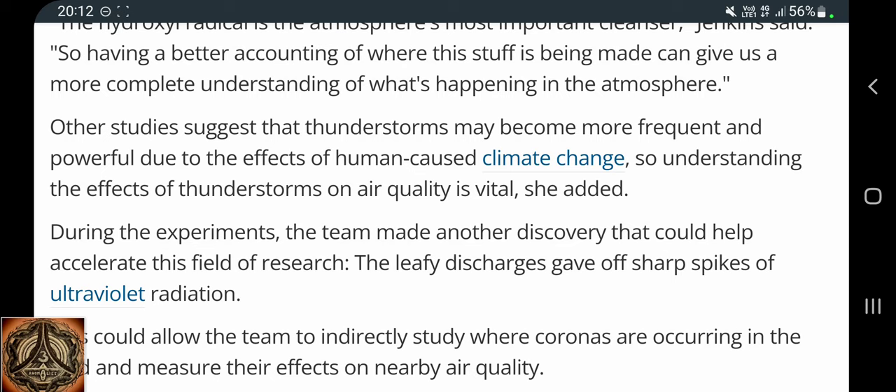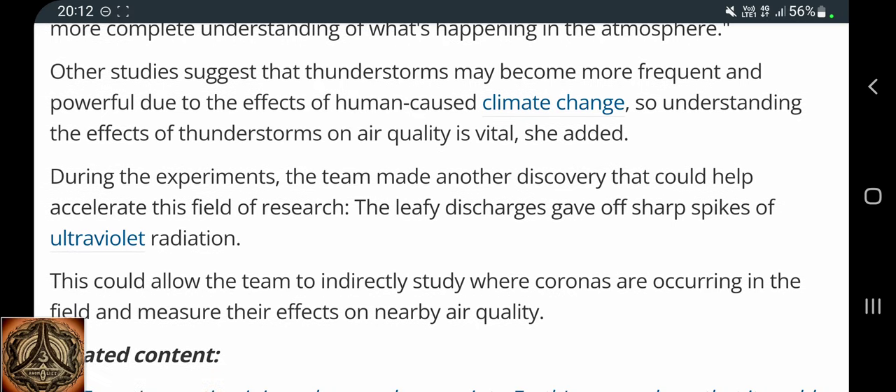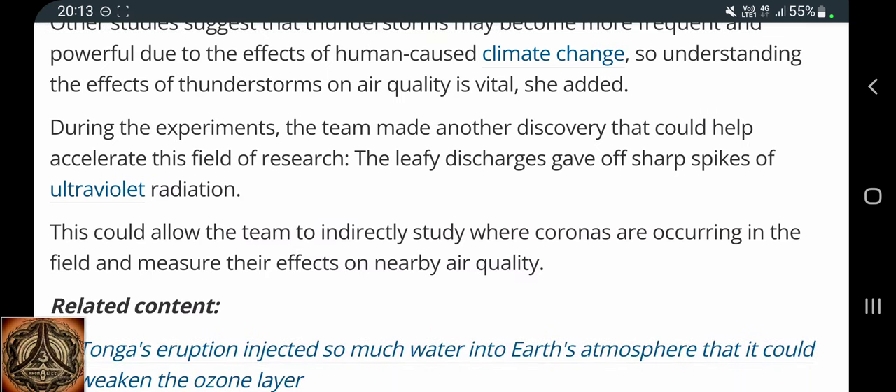Understanding the effects of thunderstorms on air quality is vital. During the experiments, the team made another discovery that could help accelerate this field of research: the leafy discharges gave off sharp spikes of ultraviolet radiation. This could allow the team to indirectly study where coronas are occurring in the field and measure their effects on nearby air quality.